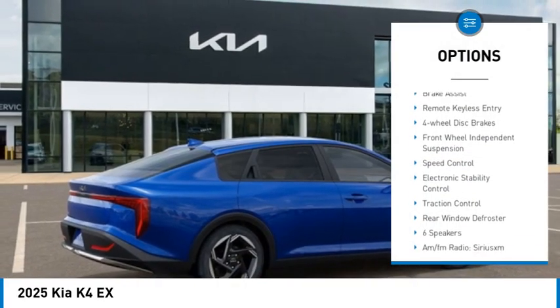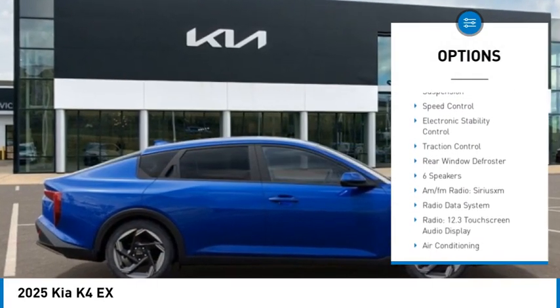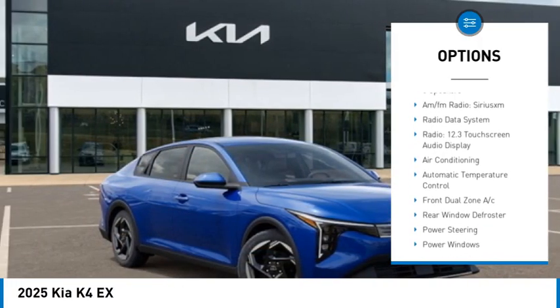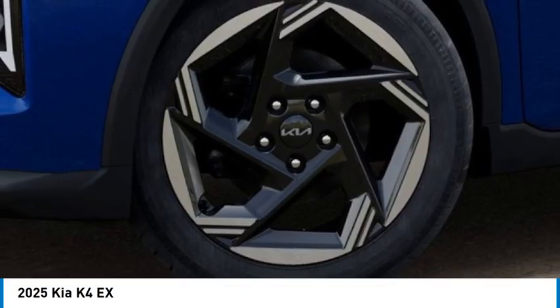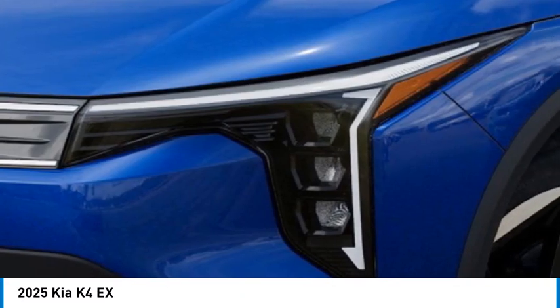Alloy wheels, brake assist, remote keyless entry, four-wheel disc brakes, front wheel independent suspension, speed control, electronic stability control, traction control, rear window defroster.